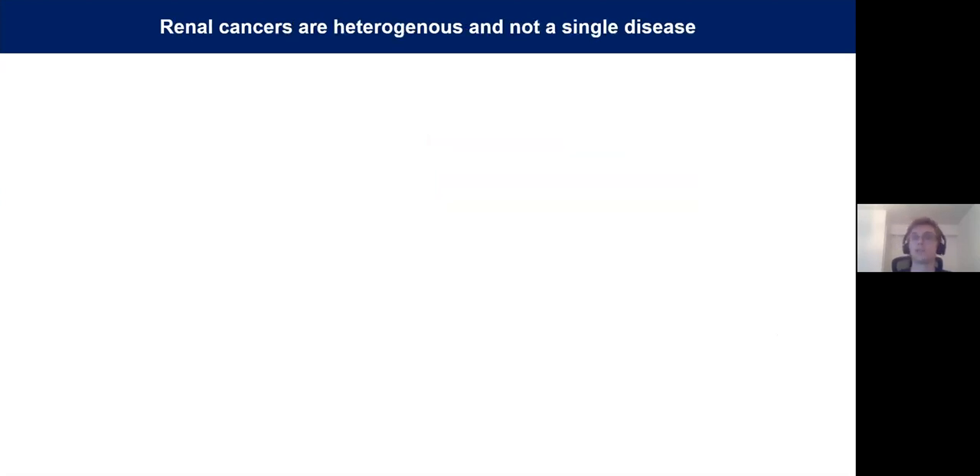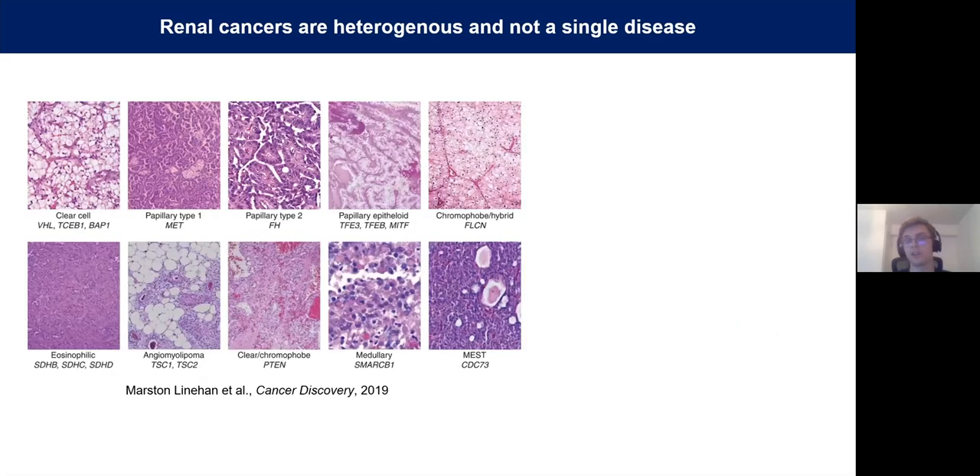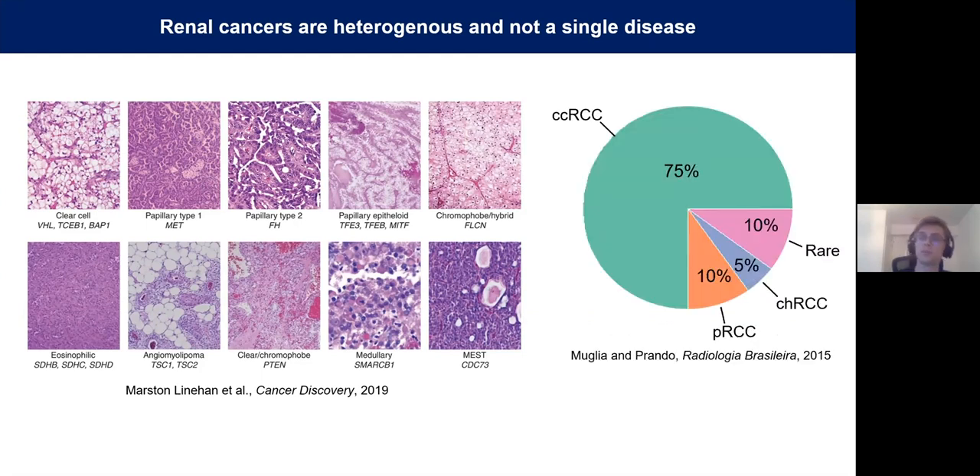An important aspect of this disease is that renal cancers are extremely heterogeneous. As you can see from this slide, the histology does not even look remotely similar for different subtypes of this disease. Furthermore, they all have very distinct driver mutations and don't really share many similar features from a transcriptional or mutational perspective. Over 75% of cases each year will be of clear cell origin, and as a result, almost everything we know about kidney cancer comes from the study of just this one subtype.